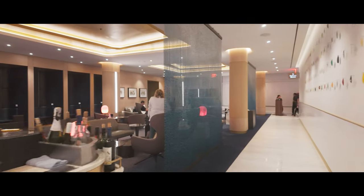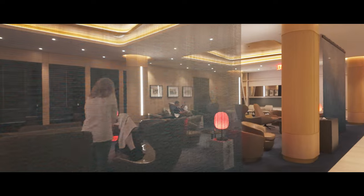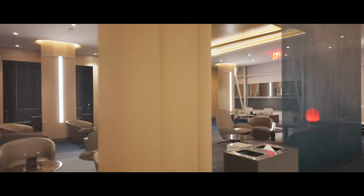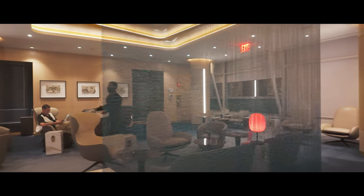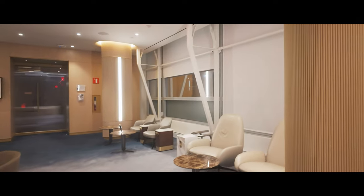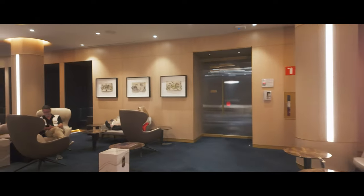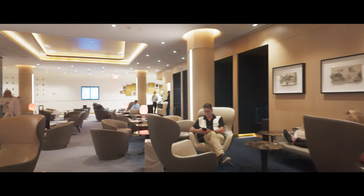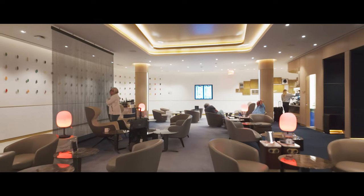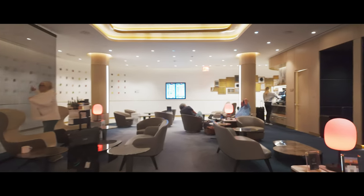Getting access to this exclusive space does come with some requirements. You need to be flying in the Delta One cabin on a same-day international or premium transcontinental flight, like those to Los Angeles or San Francisco. Delta's top-tier SkyMiles members, like the invite-only 360 members, can also access the lounge, as well as first-class passengers on partner airlines like Air France, KLM, and Virgin Atlantic. Unfortunately, day passes and memberships aren't available for Delta One lounges, so you'll need an eligible ticket.